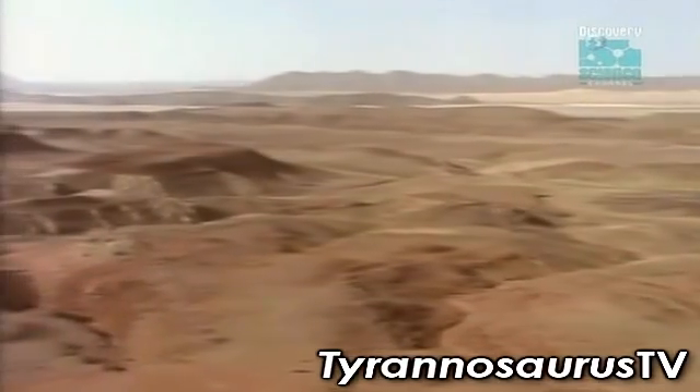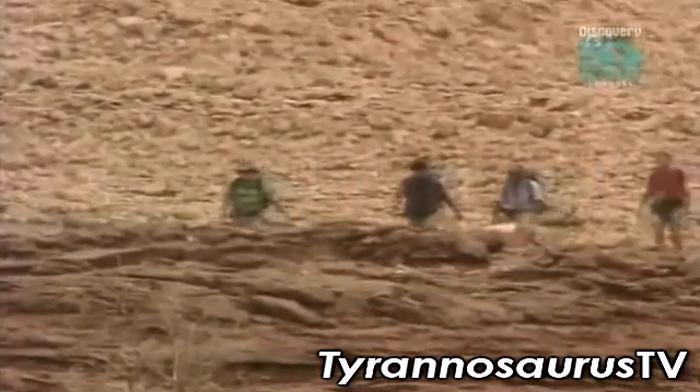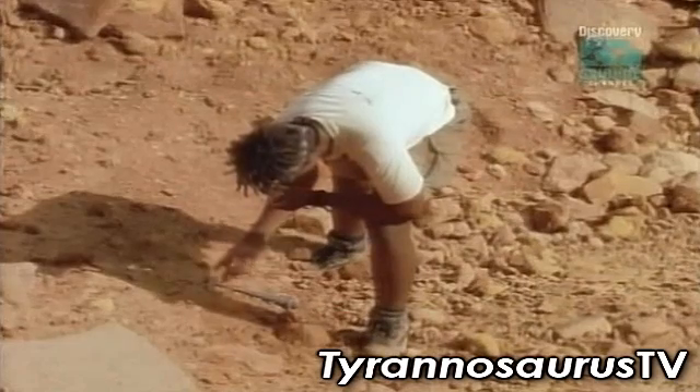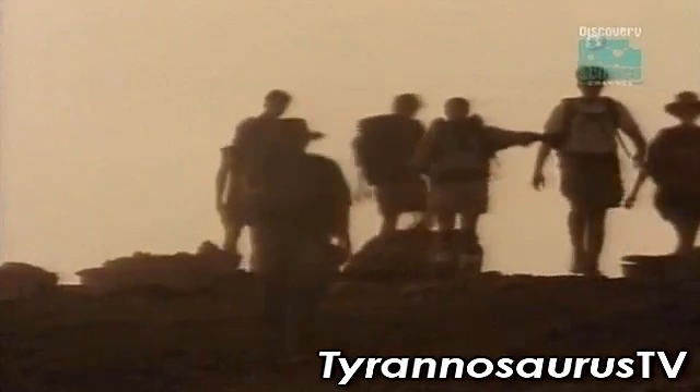After two torturous months of searing heat, searching rock surfaces that tore their boots to shreds, their efforts seemed fruitless. Then, with only two days of the expedition left, Serino hit pay dirt.